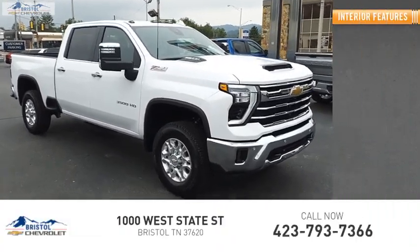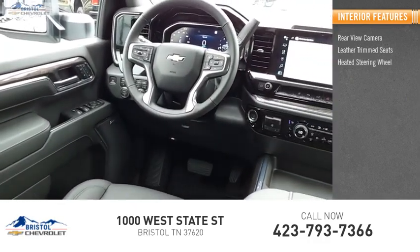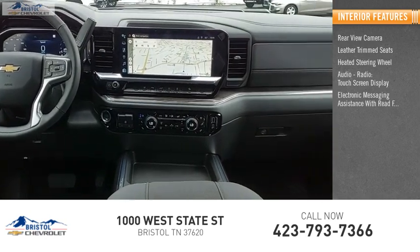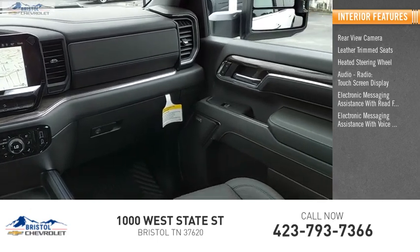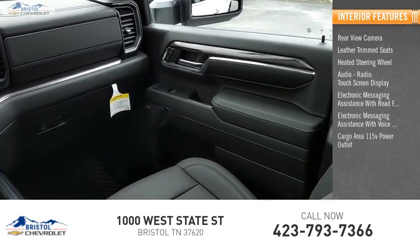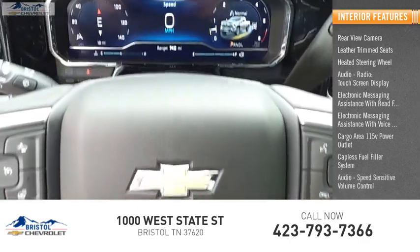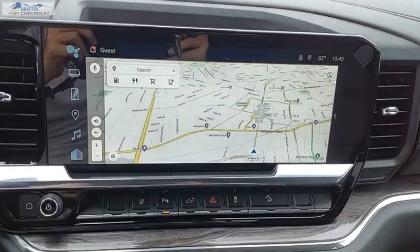Inside you'll find a rearview camera, leather trim seats, heated steering wheel, audio radio touch screen display, electronic messaging assistance with read function, electronic messaging assistance with voice recognition, cargo area 115 volt power outlet, capless fuel filler system, and audio speed sensitive volume control. Your new ride is just a phone call away.